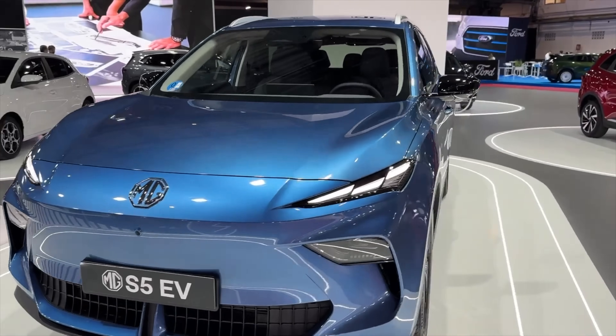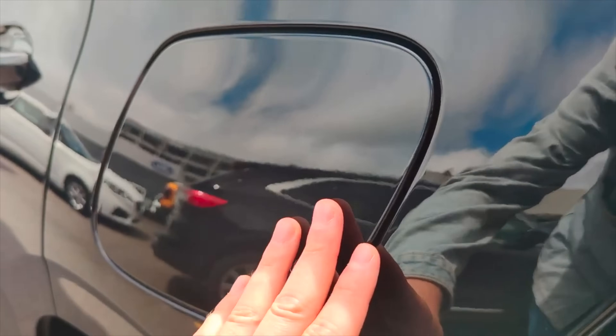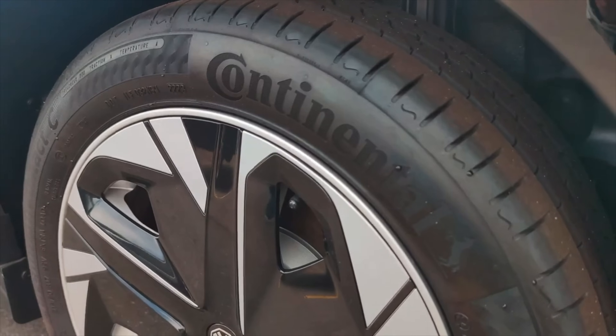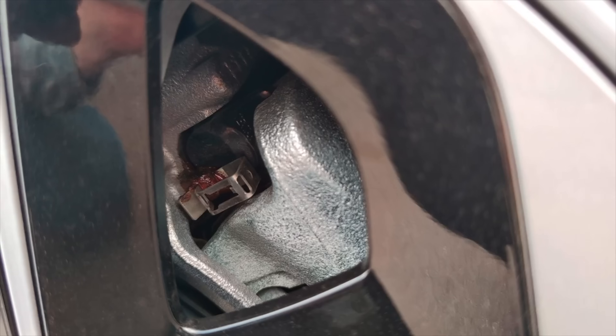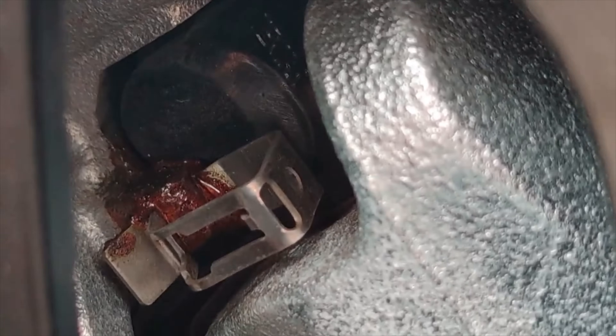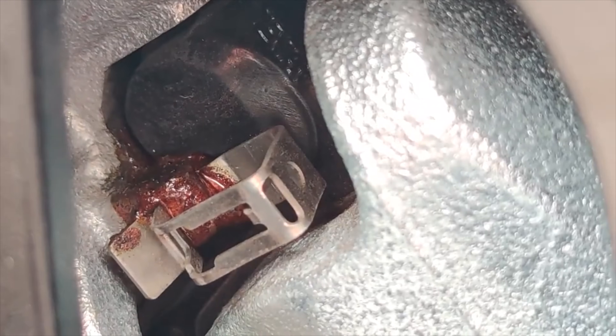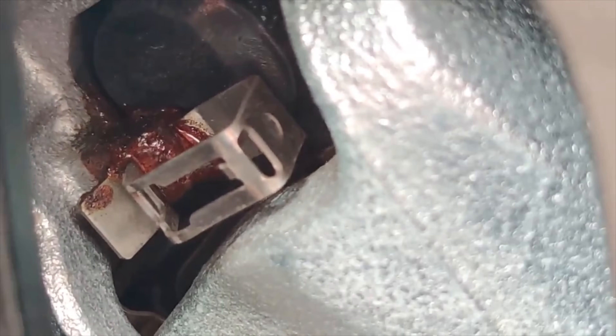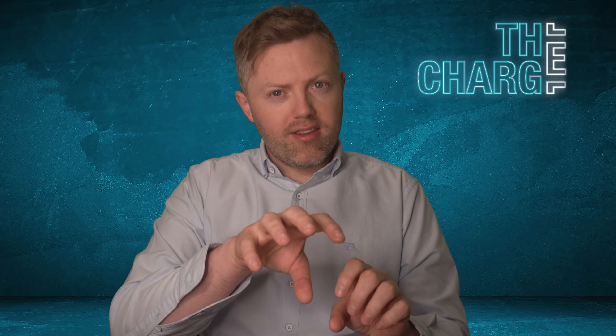According to Australian government approval documents, the MG S6 EV will offer two battery sizes. The cheaper one is 62.2 kWh with LFP chemistry, which is more durable and known for affordability. The larger one is a 77 kWh nickel manganese cobalt battery — NMC chemistry — with the NMC or NCM designation depending on the quantity of materials in the battery.